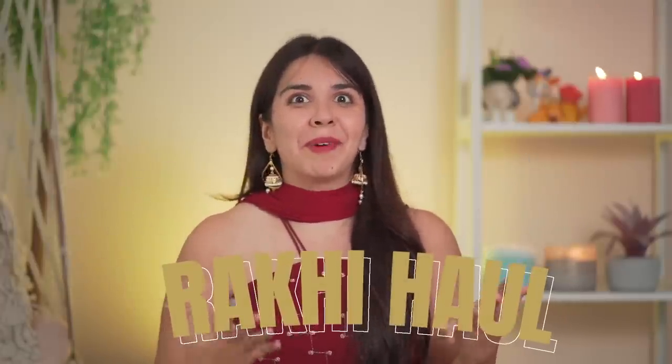Hi, welcome to a huge Raksha Bandhan haul! Finally, this year's festivals begin and Raksha Bandhan being the first one is super special. We're going to begin with under ₹999 and I'll show you all the options from ₹6,000 to ₹7,000. Let's begin the video.